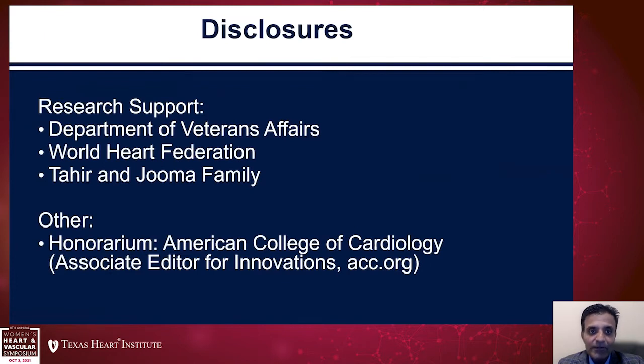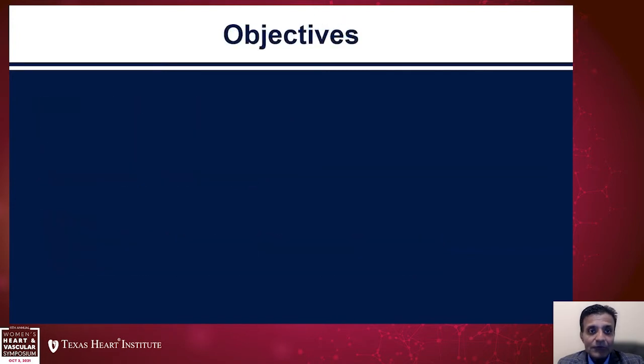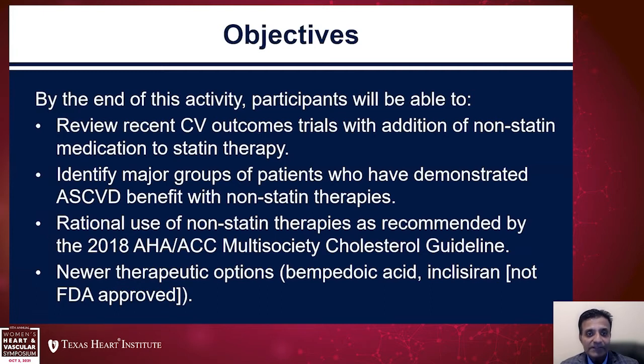These are my sources of support and other disclosures, none of which are related to what we are going to be talking about. The objectives of the talk are to discuss the recent CV outcome trials with addition of non-statin medications to statin therapy, to identify major groups of patients who have demonstrated ASCVD benefit with these non-statin agents, and to understand how to rationally use these therapies as recommended by the 2018 AHA-ACC Multisociety Cholesterol Guidelines. I also want to spend some time talking about newer therapeutic options, bempedoic acid and inclisiran.